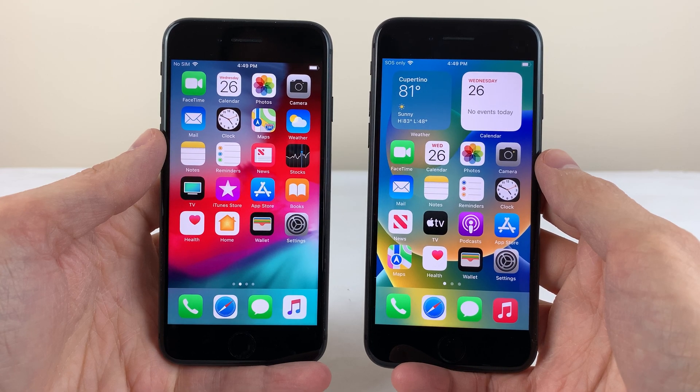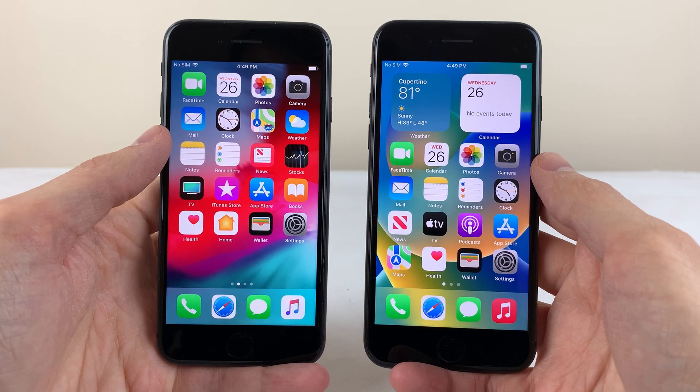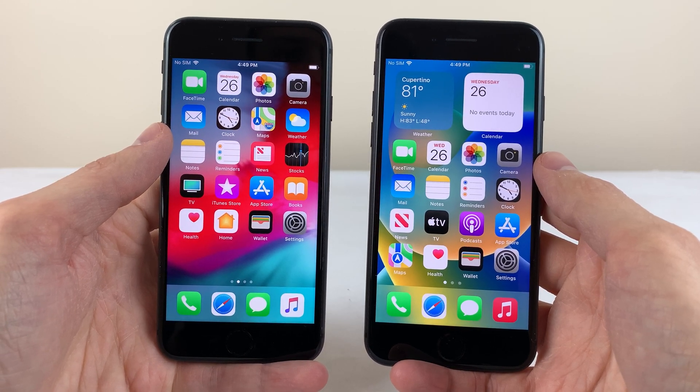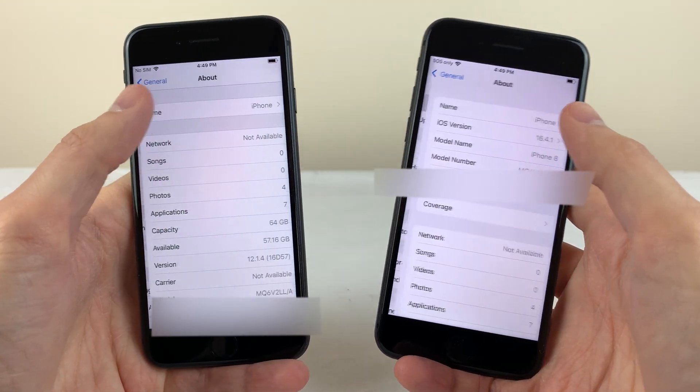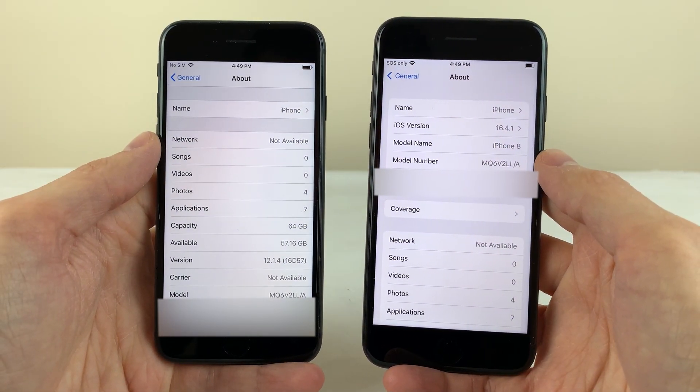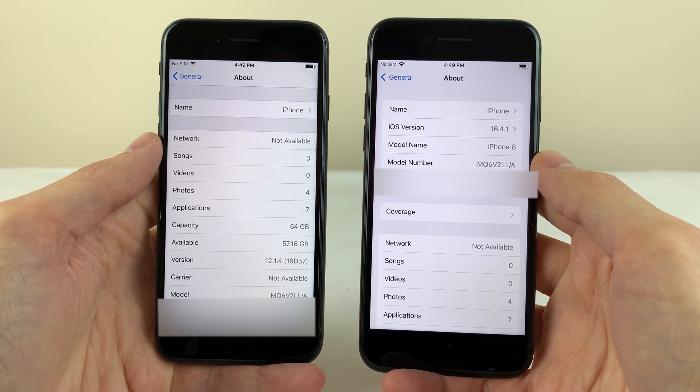What's up everybody, this is Ultima iDeviceVids and in this video we're going to be doing a speed test between two iPhone 8s. One is running iOS 12, which is one of the earliest iOS versions the iPhone 8 ever supported, and the other iPhone 8 is running iOS 16, which is the latest iOS version.